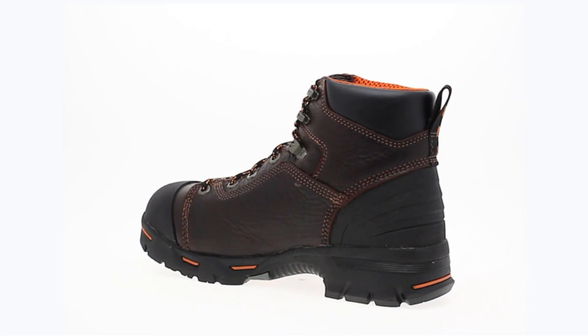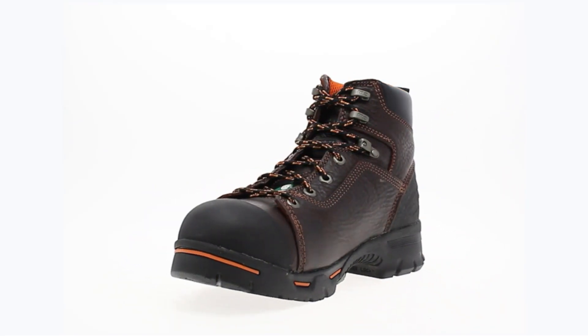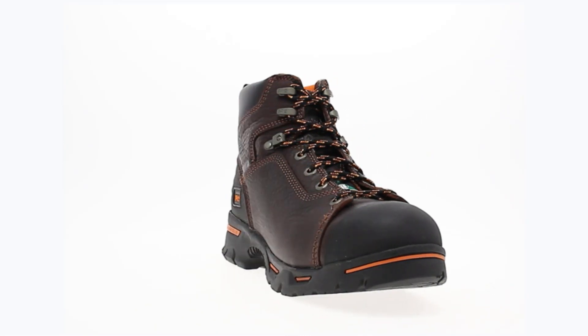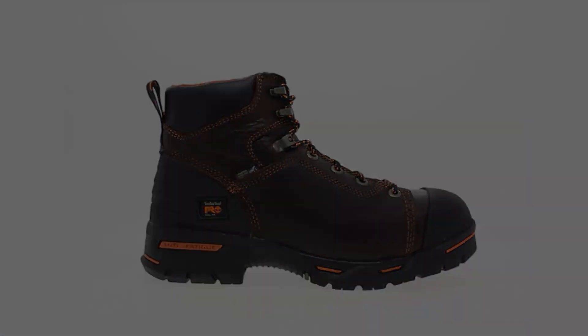A standout feature is the inclusion of a steel shank, which serves to provide structural support. This shank enhances the boot's stability, making it suitable for various work environments where sure footing and support are crucial.